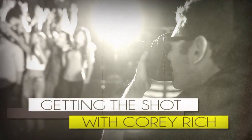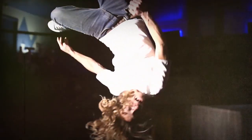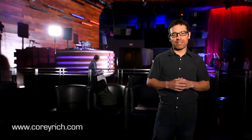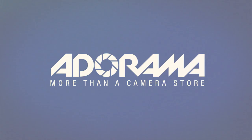AdoramaTV presents Getting the Shot with Corey Rich. I'm Corey Rich and you're watching AdoramaTV. Adorama is the home for everything photo and video. Adorama.com.